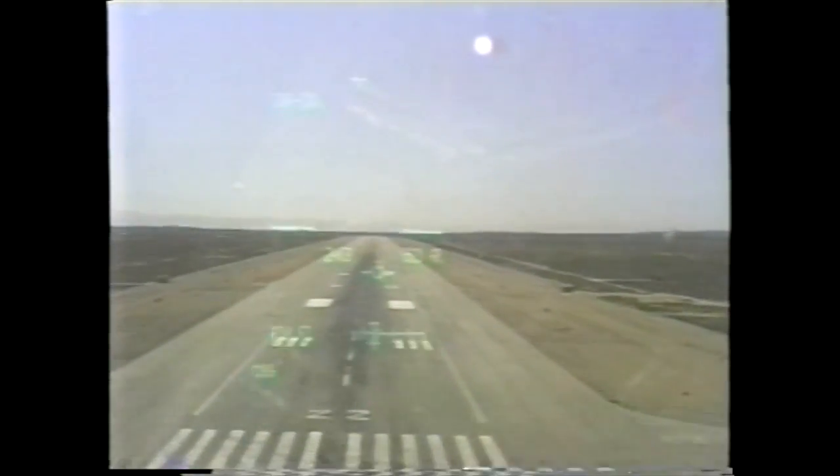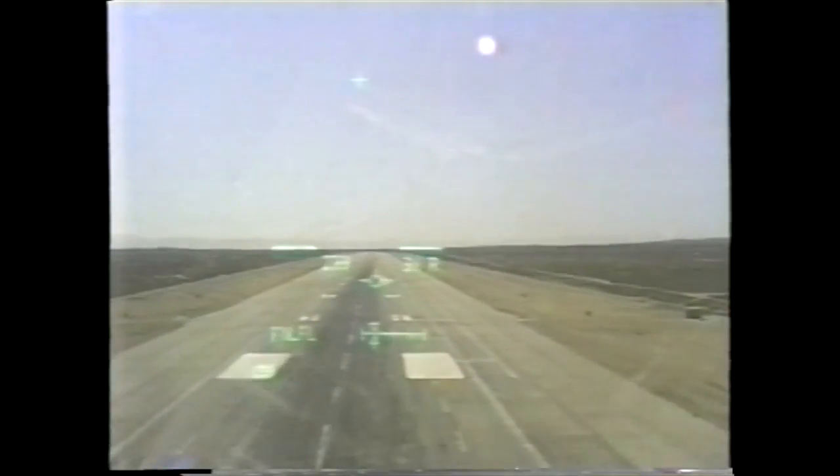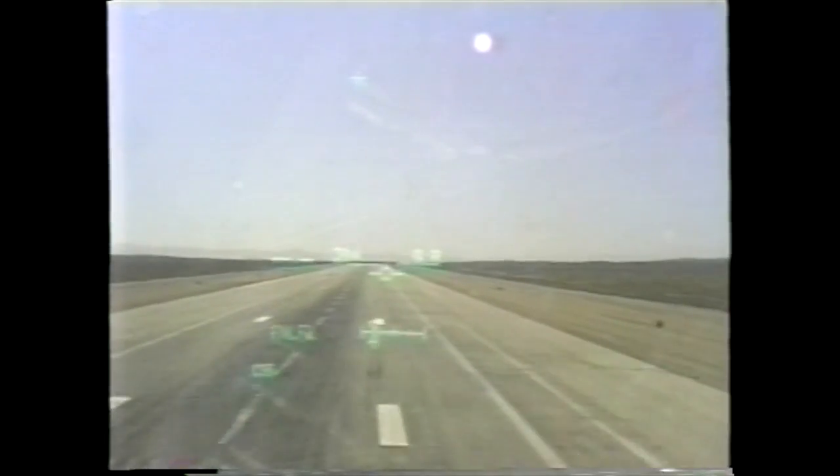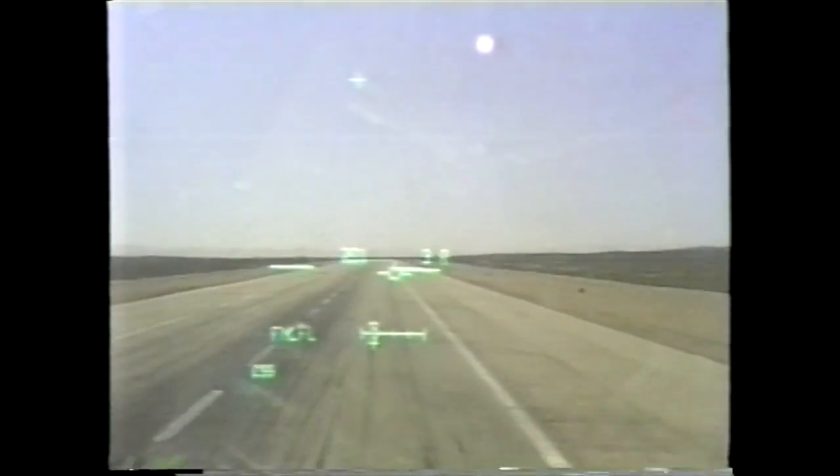100, 250. Perfect. 52, 35. 42, 30. 22, 25. 10, 215. 5, 205. Touchdown.